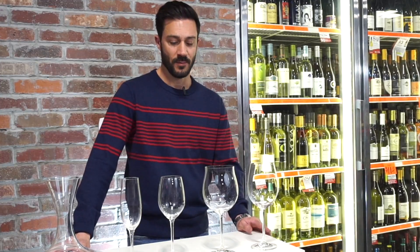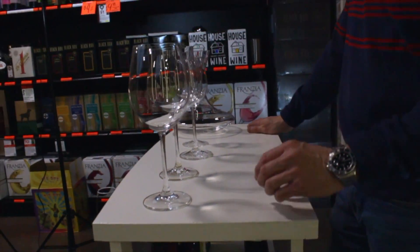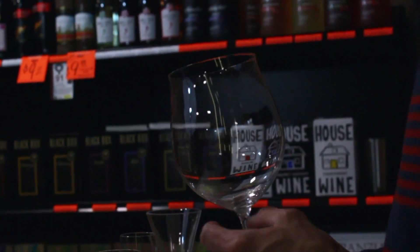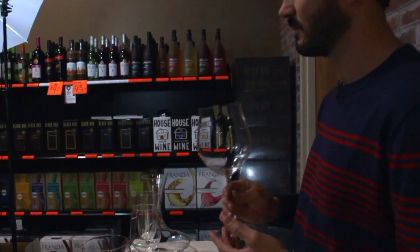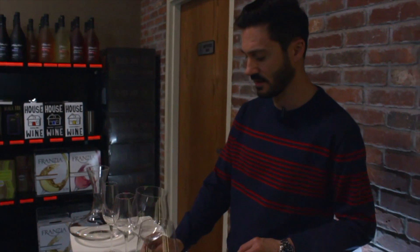The last point I want to make about proper stemware is that it should be clear. A lot of people have cut glass, which distorts and changes the wine — you can't really see it. You want to be able to see the color of the wine.